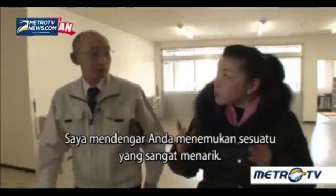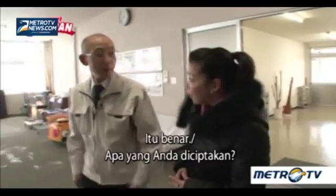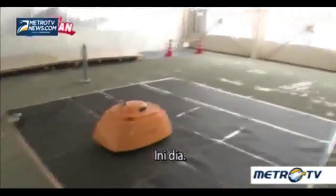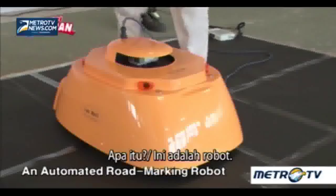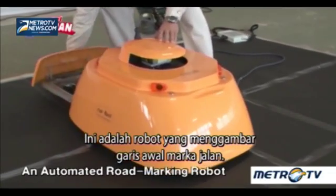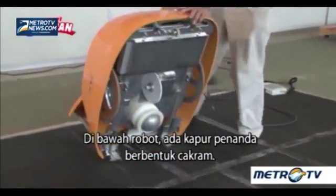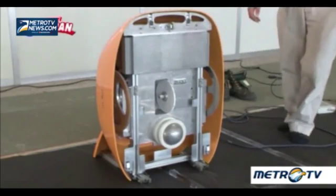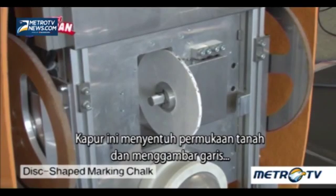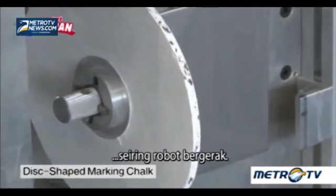I heard that you invented something very interesting. It's a robot that draws the road marking's preliminary lines. Underneath the robot, there's a disc-shaped marking chalk. The marking chalk touches the surface of the ground and draws lines as the robot moves.